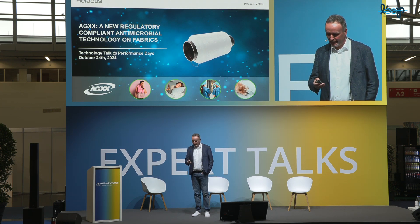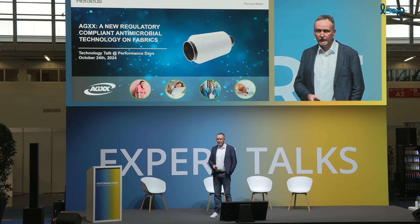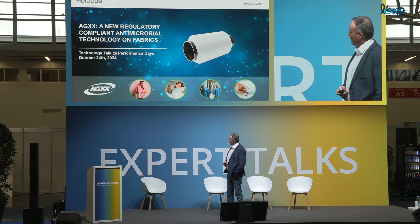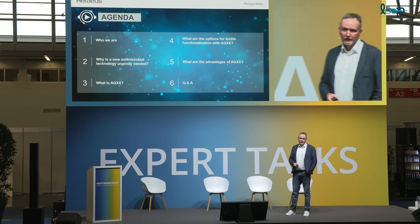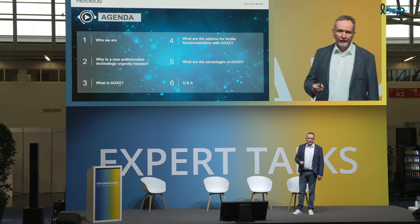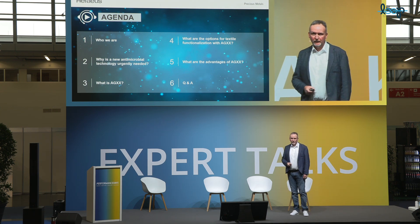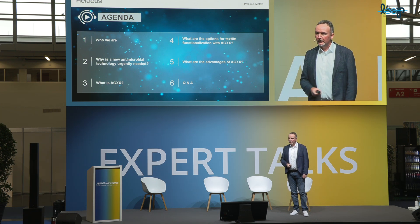So maybe before I introduce myself, let's have a quick look at what I'm going to do. It's not what you've seen before — not one of these antimicrobial technologies which are all around. It's something really completely new. I will first briefly introduce Heraeus and myself, then talk about the HXX technology and antimicrobial technologies in general. I will start with the question: why is a new antimicrobial technology actually needed? Followed by an introduction to the HXX technology, how textiles can be functionalized, the benefits and advantages, and if there are questions, I'm happy to take them after the presentation.